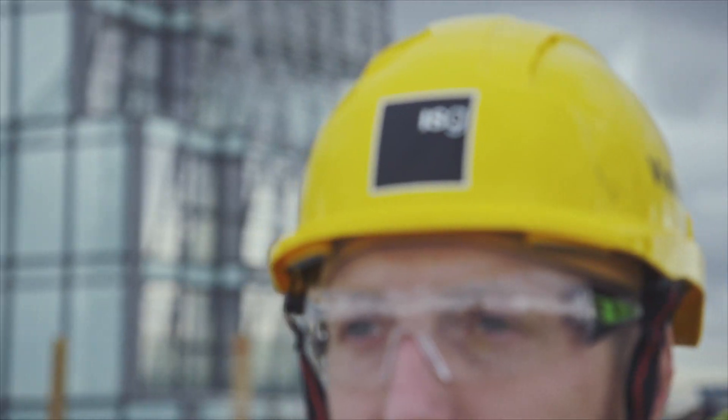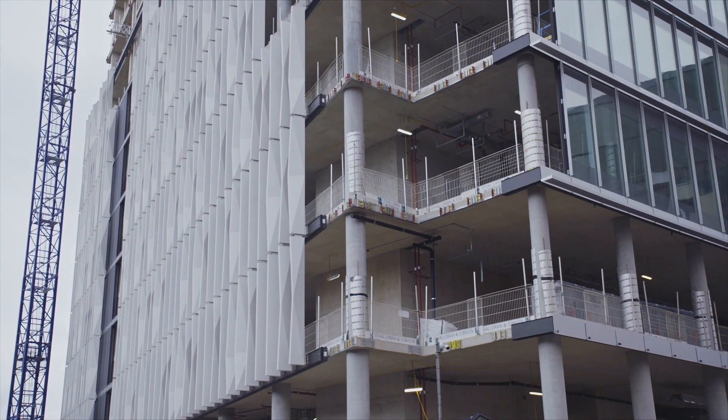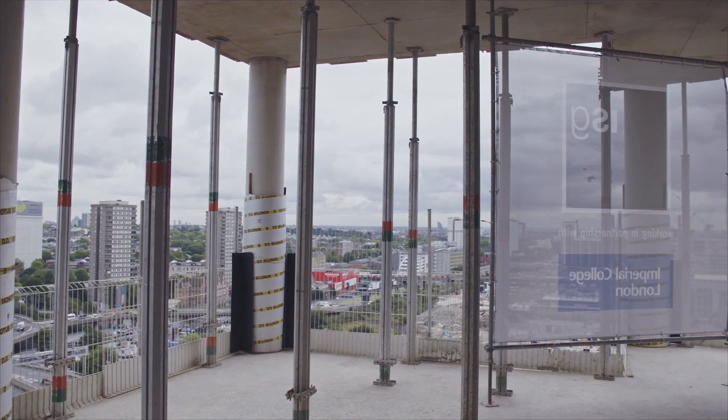The Biomedical Engineering Hub is the fifth building being built on this campus and the second one that ISG has been involved in. It's a mix of engineering and medical disciplines to create a centre of excellence.